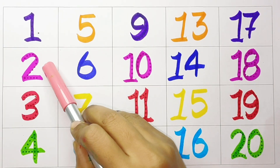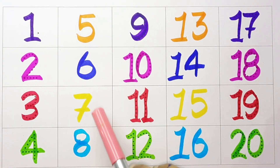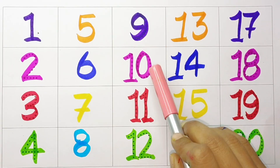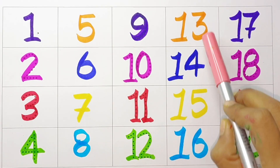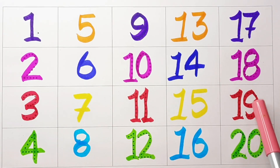One, Two, Three, Four, Five, Six, Seven, Eight, Nine, Ten, Eleven, Twelve, Thirteen, Fourteen, Fifteen, Sixteen, Eighteen, Nineteen, Twenty.